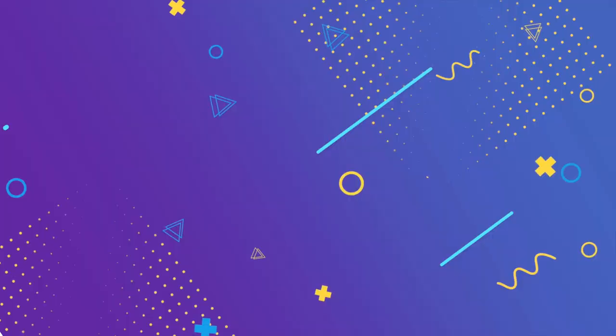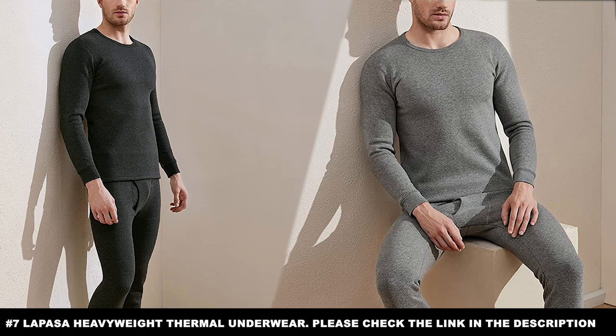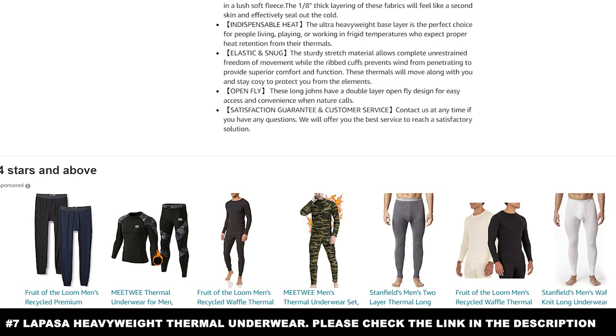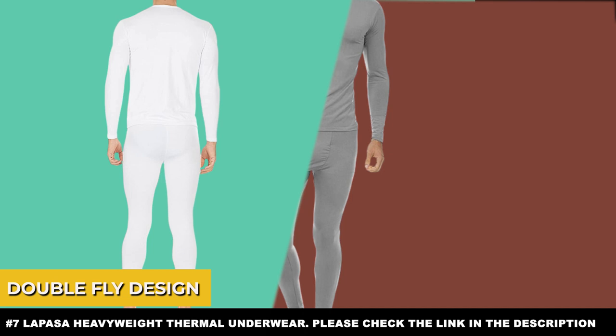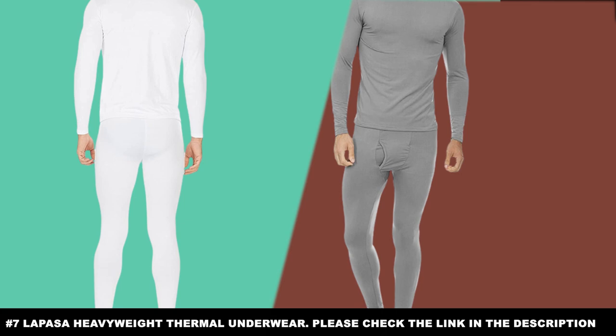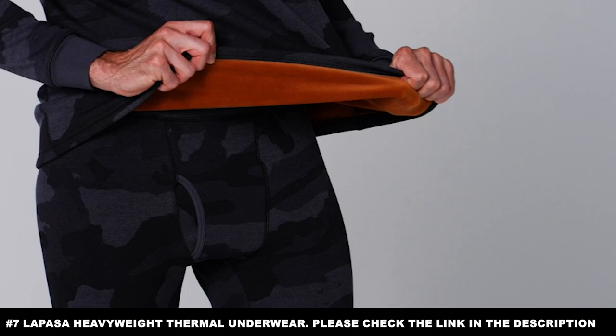Number seven: the La Pasa Heavyweight Thermal Underwear. If you're a guy that finds yourself in sub-zero temperatures most of the time, you'll love this. It gives you some of the best thermal retention possible, and it's snug and comfortable, made from cotton, polyester, and spandex. It also has a double fly design, so when you've got to go, you can go without any issue. The La Pasa Heavyweight Thermal Underwear is a great pair at a premium price, but you'll know it's worth the investment once you try it on.